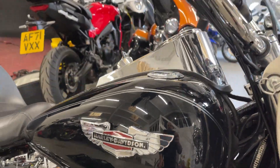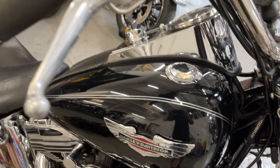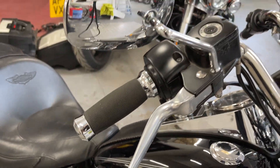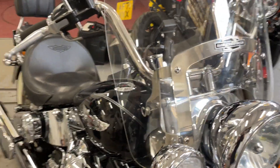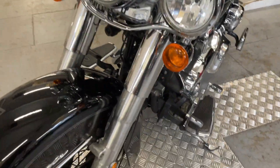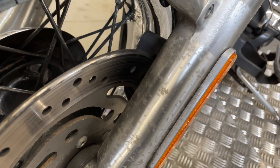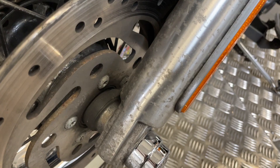Tank looks great with flush fit caps, custom grips, screen, and riding lights. There's a little bit of surface corrosion on the forks there.